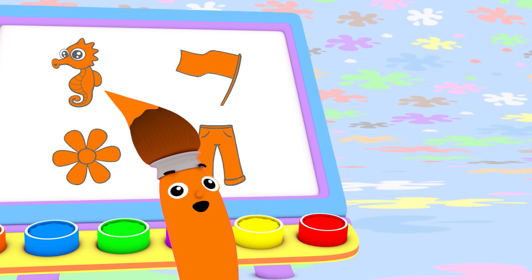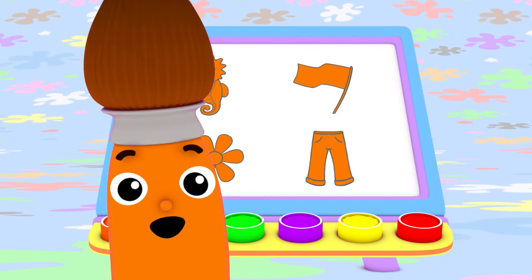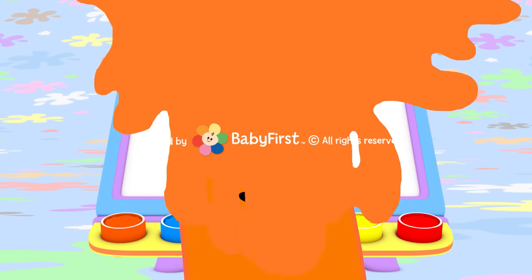I love color! Oh yes I do! I love them all. Do you love colors too? Bye-bye!